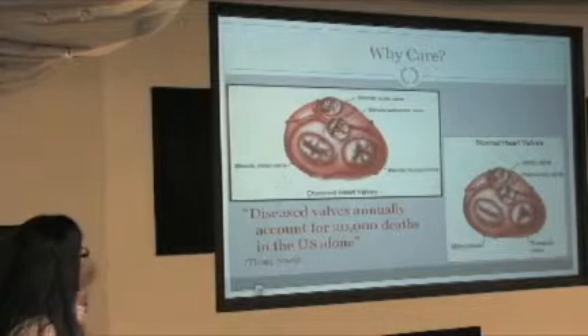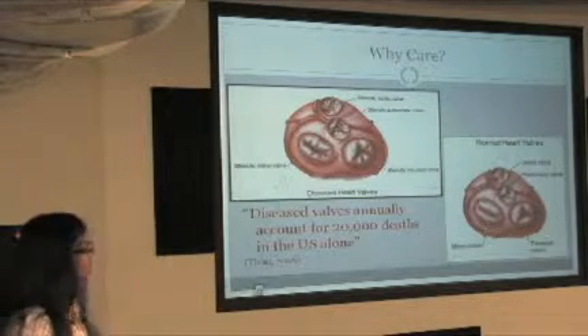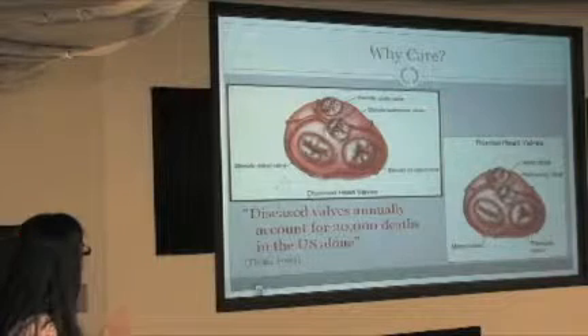So why do we treat it? Because approximately 20,000 deaths are associated every year because of these diseased heart valves.